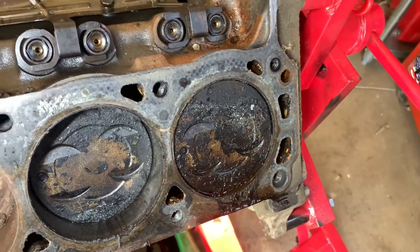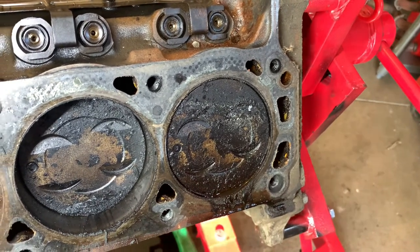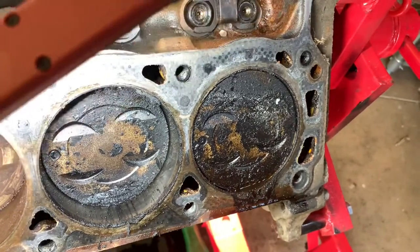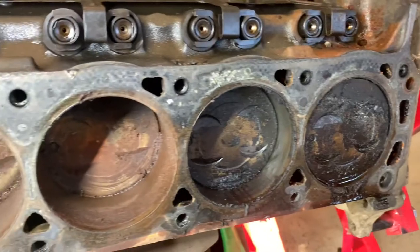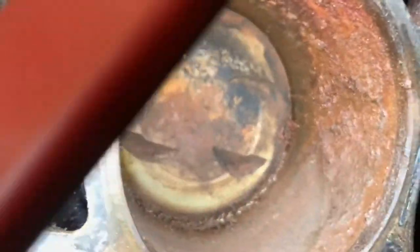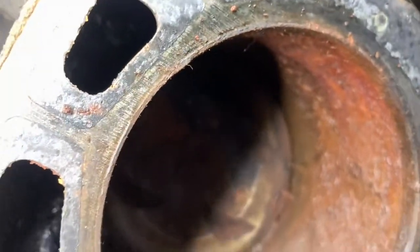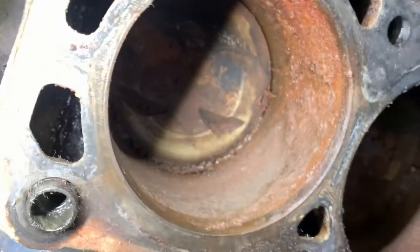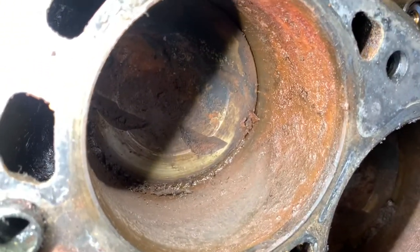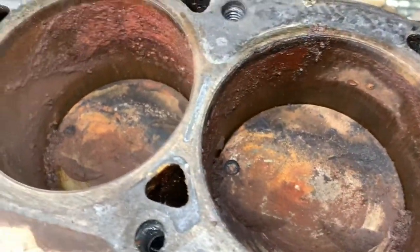Now the other side — the left side of the block, the driver's side. These rear two cylinders: not bad, still looking kind of like the other side — cruddy, disgusting. However, here's the loss side. You can see there is a good amount of buildup on the inside of those cylinder walls. Those are some mountains in there. I noticed there was a little bit of mud on this side in the first place.